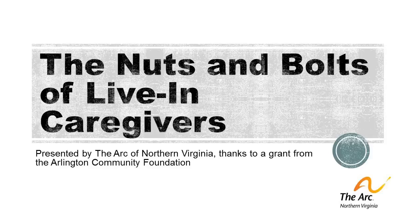I'm Lucy Biednell with the ARC of Northern Virginia. This webinar on the nuts and bolts of live-in caregivers is the first in a series of webinars that parallel the information in our live-in caregiver guides. This project was made possible thanks to a grant from the Arlington Community Foundation.